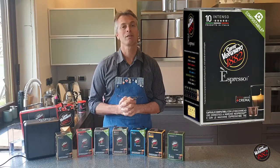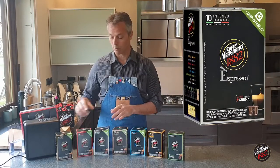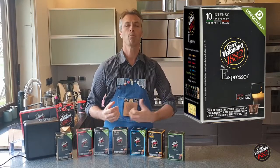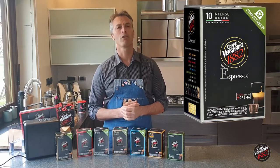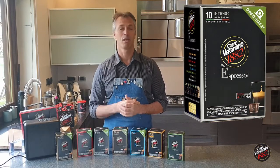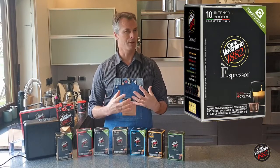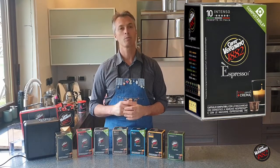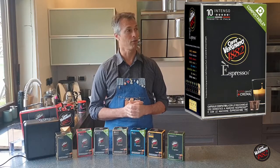The grey box — the Intenso — is the more intense out of the three classical ones. It's stronger, has more body, and more aftertaste than the other three. It will also have a crema which is a lot more intense and probably a little darker in terms of color. So this might be your breakfast coffee, or the choice for people who do like a strong coffee.